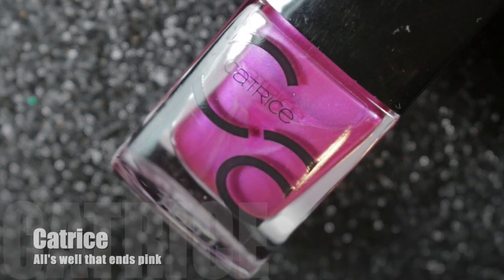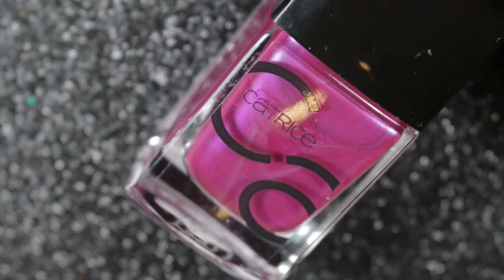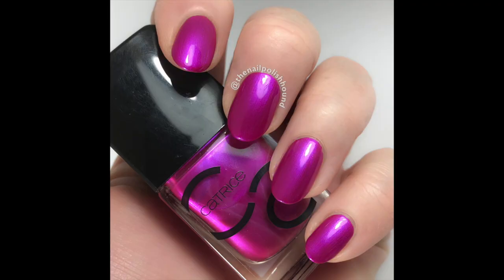Next we have this Catrice polish, All's Well That Ends Pink, that was given to me by George of George's Nails. I really love this on the nail — it has a beautiful finish to it. I wish it was a bit easier to get Catrice nail polishes in the UK.